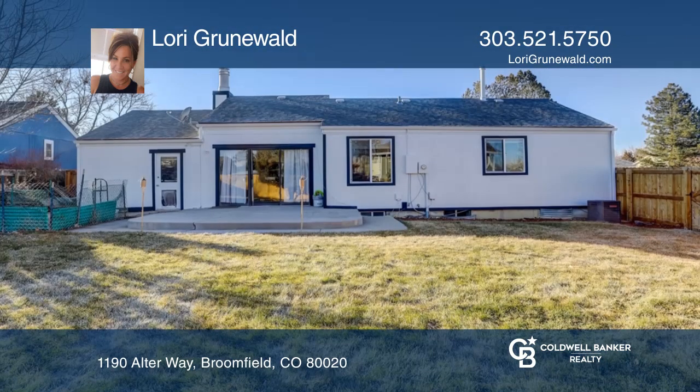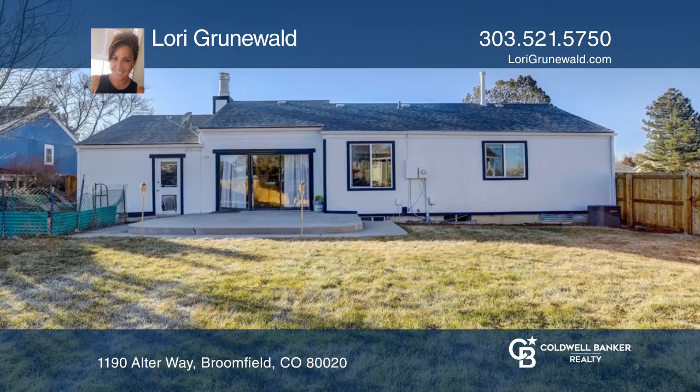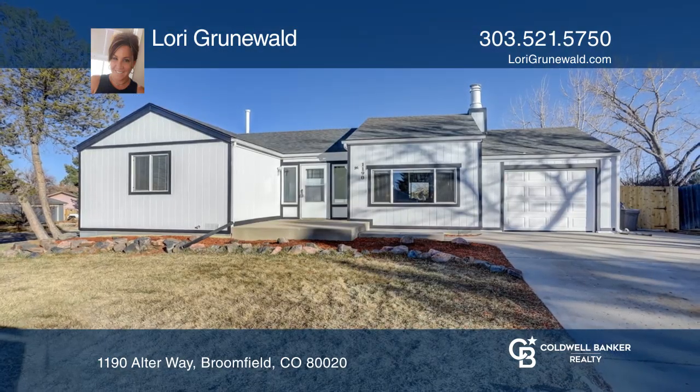This home is complete with a finished basement. The yard includes a new fence and sod. Lori Grunewald would love to tell you more.